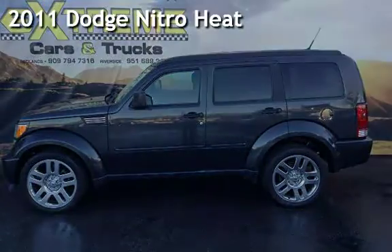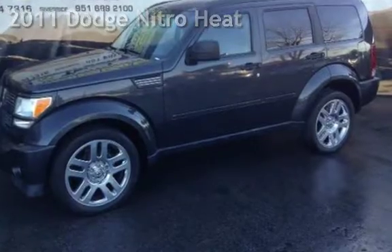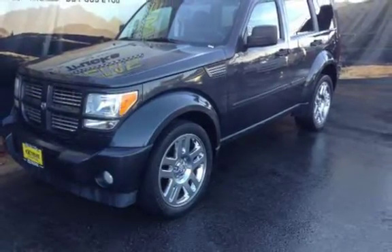Presenting a pre-owned 2011 Dodge Nitro Heat. This four-door SUV has a six-cylinder, 3.7-liter V6 engine, with rear-wheel drive and an automatic transmission.